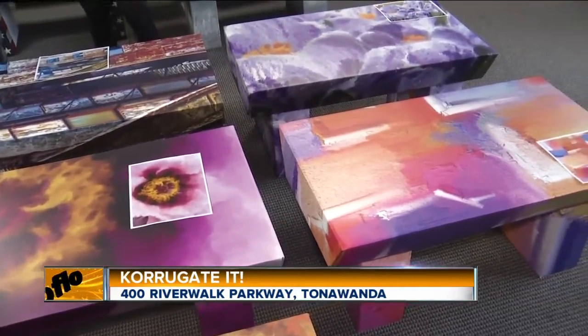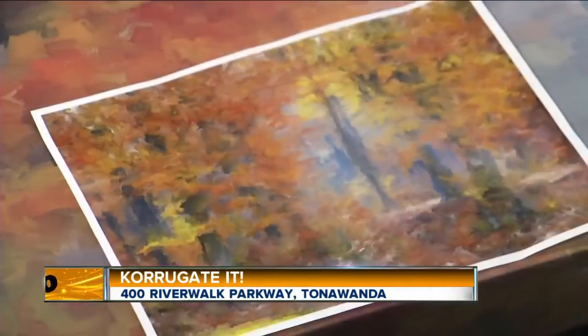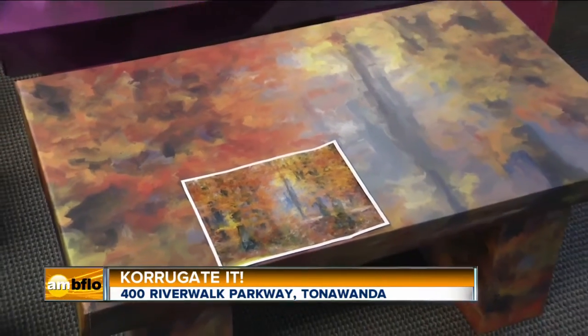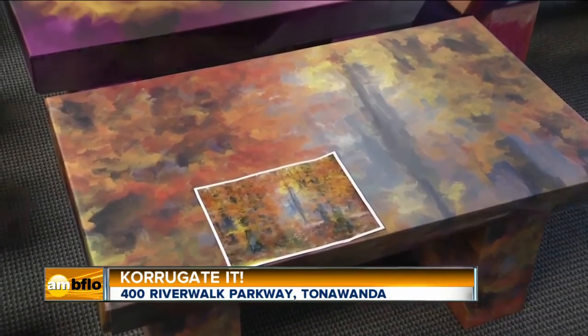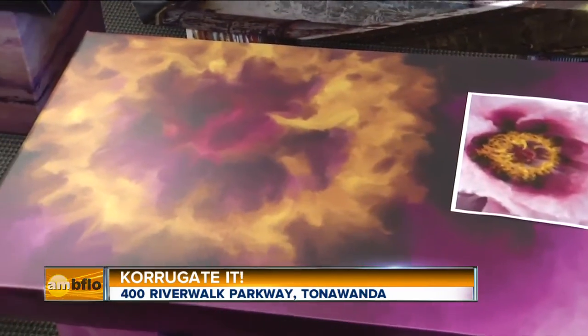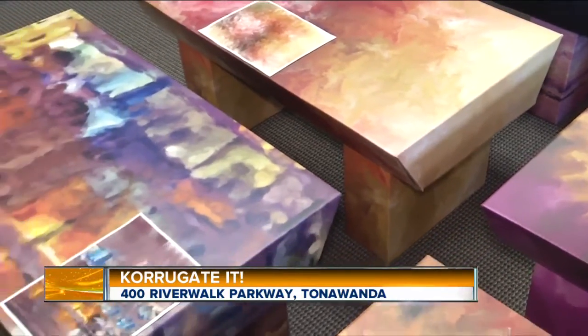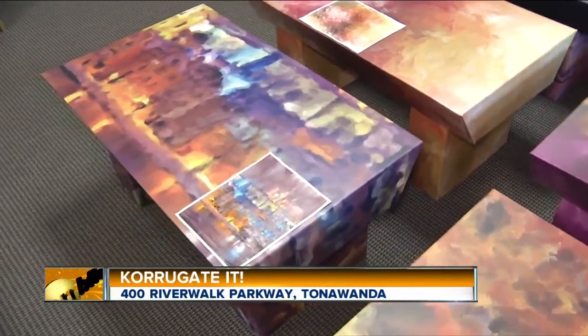So this is an awesome opportunity for local artists to display their work. Think about artists never having an opportunity to display their work — they never had that gallery time. Well, now we're the canvas. Corrugated is the canvas. We can take any artwork from any artist and apply it to all our products.